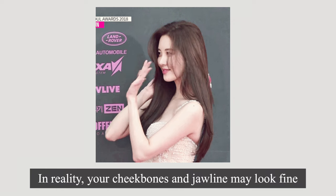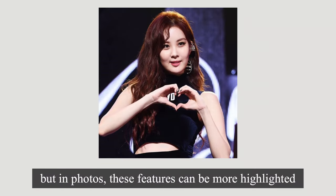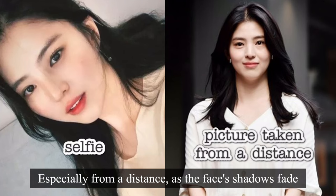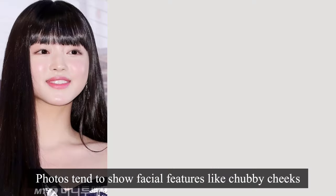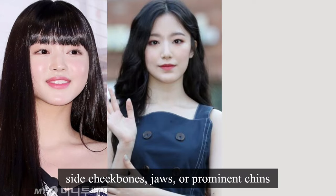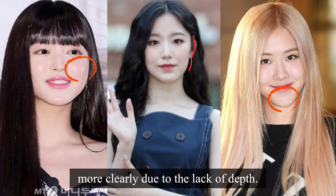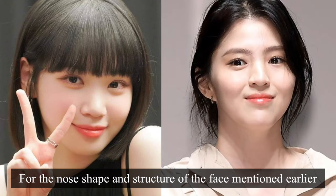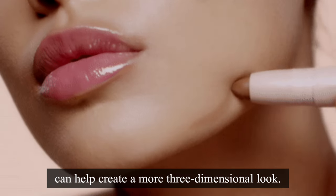In reality, your cheekbones and jawline may look fine, but in photos these features can be more highlighted and appear emphasized. Especially from a distance, as the face's shadows fade, it can look even flatter. Photos tend to show facial features like chubby cheeks, side cheekbones, jaws, or prominent chins more clearly due to the lack of depth. For the nose shape and structure of the face mentioned earlier, paying attention to contouring makeup can help create a more three-dimensional look.